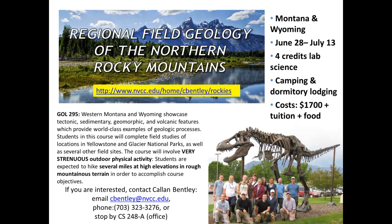Let's talk about what happens in Geology 295, Regional Field Geology of the Northern Rocky Mountains. This is a field course that takes place in Montana and a little bit of Wyoming. The dates are June 28th to July 13th — the beginning of the second summer session. It is a lab science and counts as a lab science for NOVA graduation, and it's four credits.